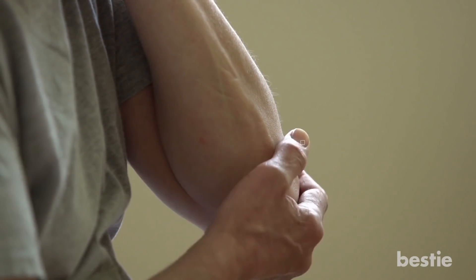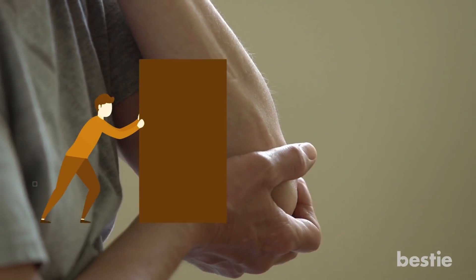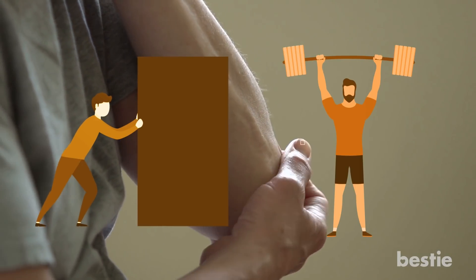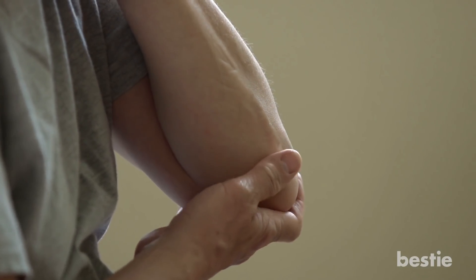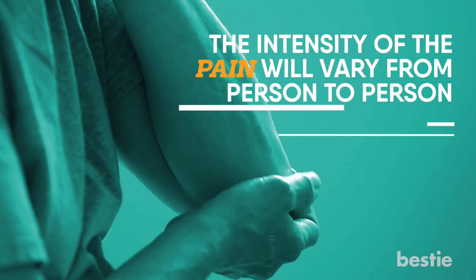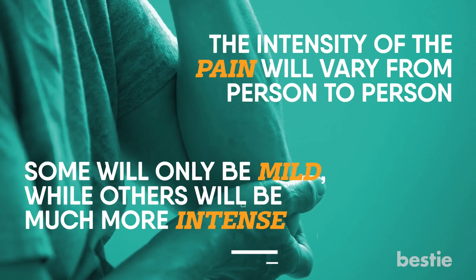Radial Tunnel Syndrome will have you feeling tenderness outside your elbow. Some may find it difficult to push or lift objects, even ones that are lighter in weight. Just extending your wrist is a task. You probably won't experience all these symptoms though. The intensity of pain will vary from person to person — some will only be mild, while others will be much more intense.